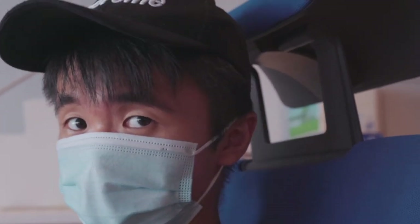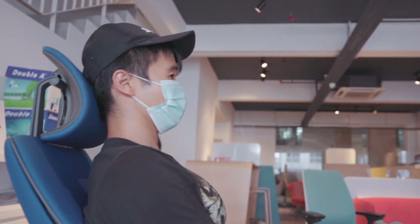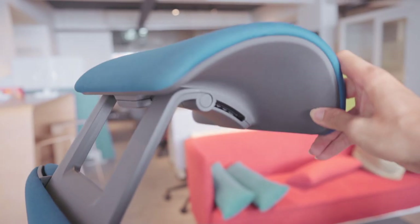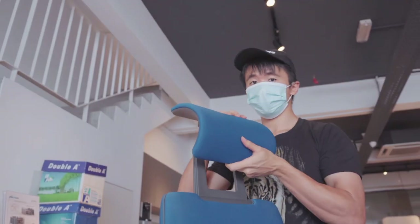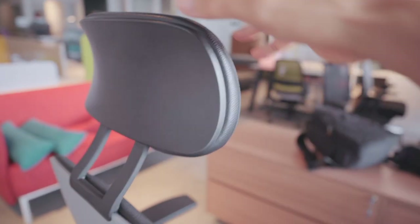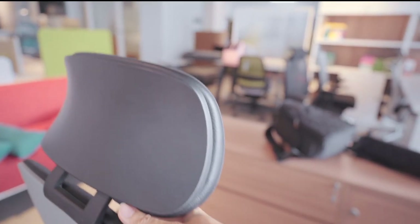For headrest comfort, I have to give this to the Gesture. The headrest is much superior compared to the one on the Leap — I think the Leap would be the perfect chair if not for the fact that the headrest constantly pushes your neck forward. That extra adjustability on the Gesture is incredible, and the fact that you can flip it upside down when you're not using it makes it awesome. The Leap's headrest is really great if you're reclining and using it, but if you're sitting upright with it pushing against your head, not such a great idea.